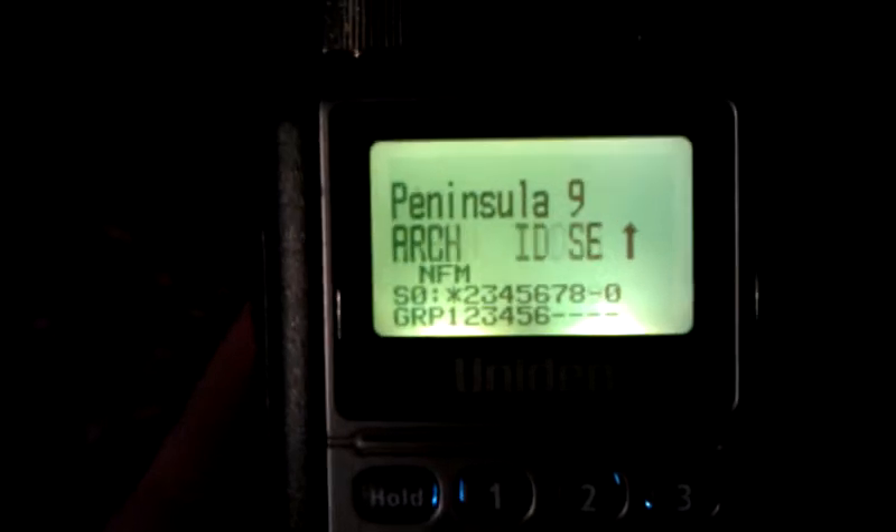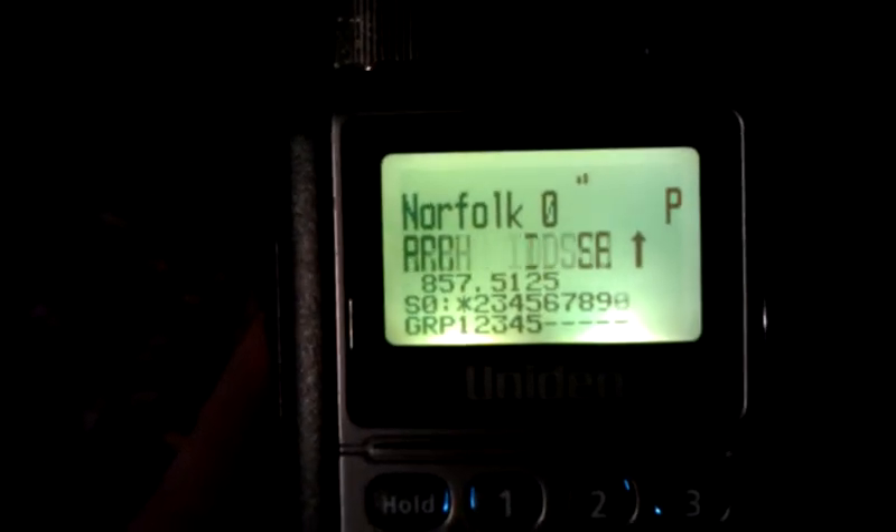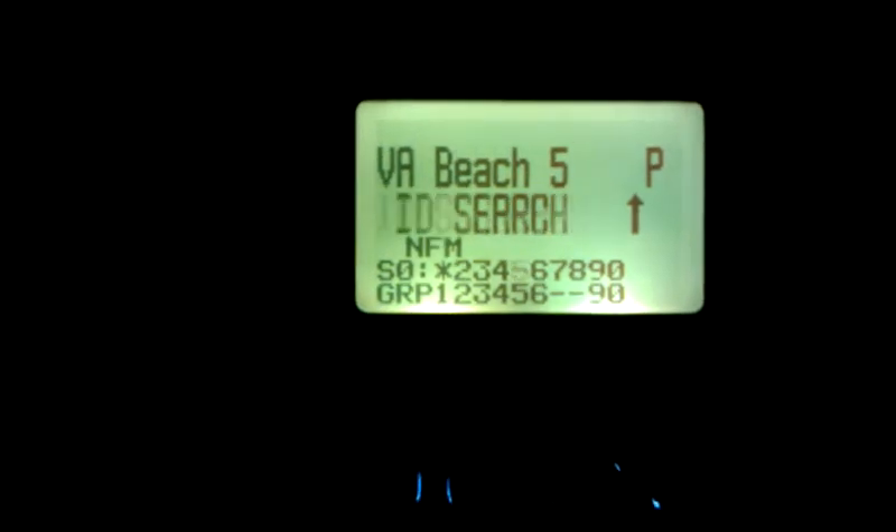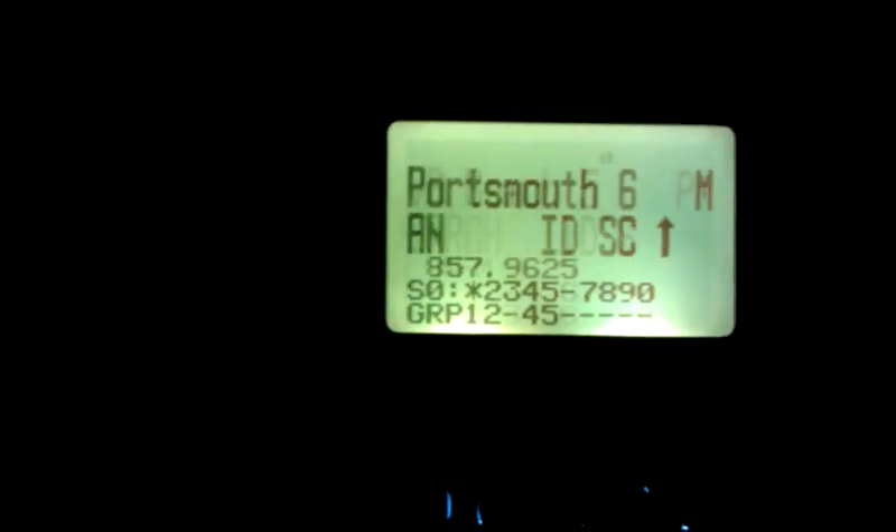That's Portsmouth. Chesapeake, Suffolk — look how quick it went through those. Gloucester, Peninsula, Norfolk, Hampton. I think it scans faster than the 996 P2, I really do. Well, maybe it's my imagination, I don't know.